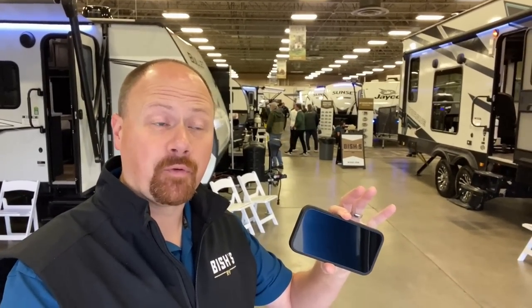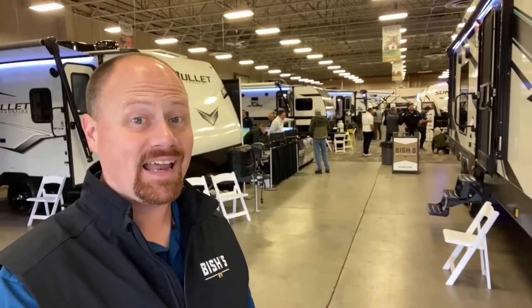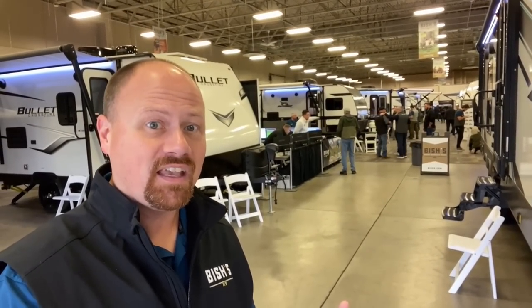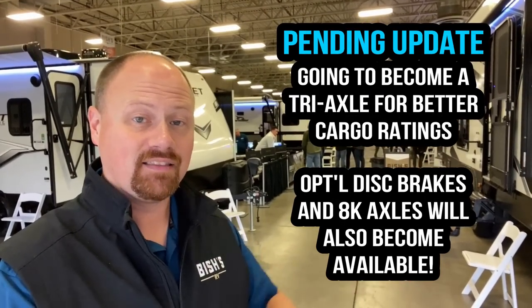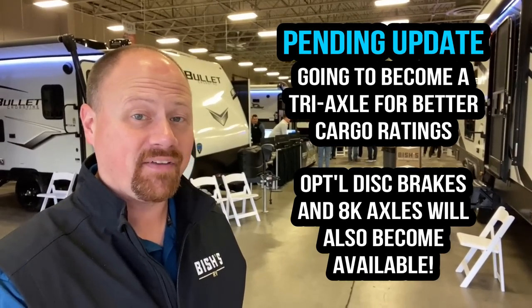Before you even got to see this footage, Brinkley has already decided to make this model a triaxle, because they just weren't able to get the proper cargo capacity they wanted. They didn't want to put something out there with all these cool features but you couldn't actually load anything into it. So it's going to have around a 4,500-pound cargo carrying capacity. They're also going to make disc brakes an available option.